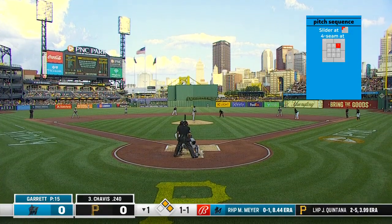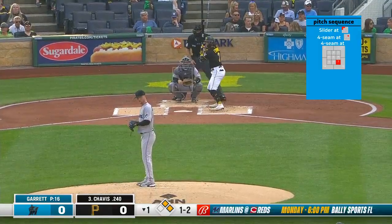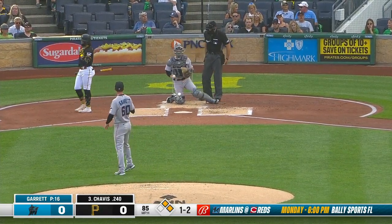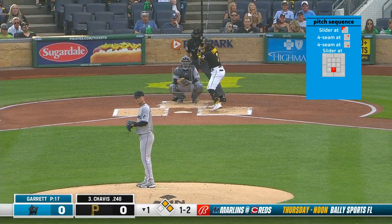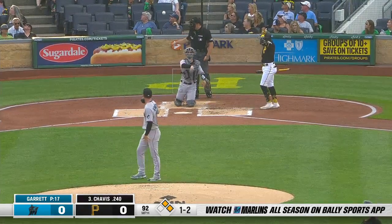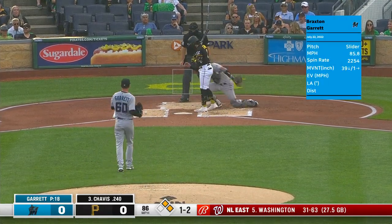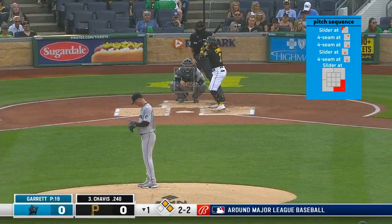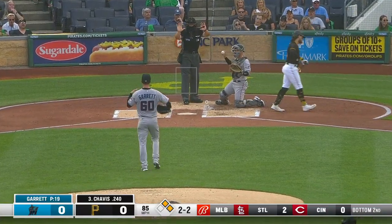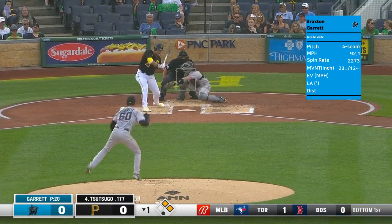The truth is he's been getting some real bad hops — for sure, that's what I've heard for him at third base. One-two to Chavis, who just got a piece of that one to stay alive. This is their first game of the second half, and Garrett gets the strikeout — the first punchout of the night for Braxton Garrett.